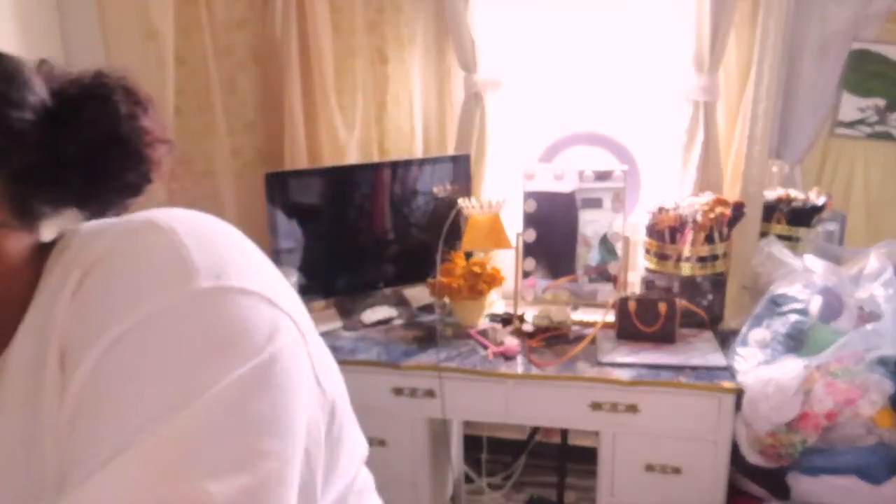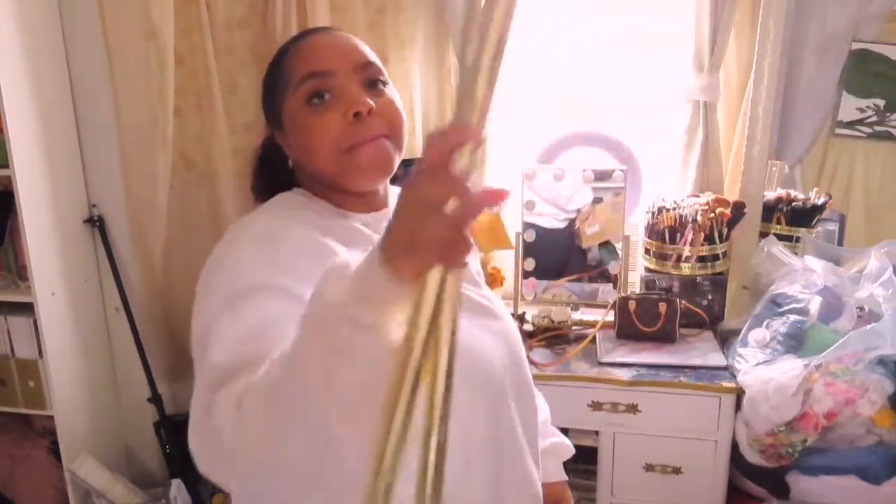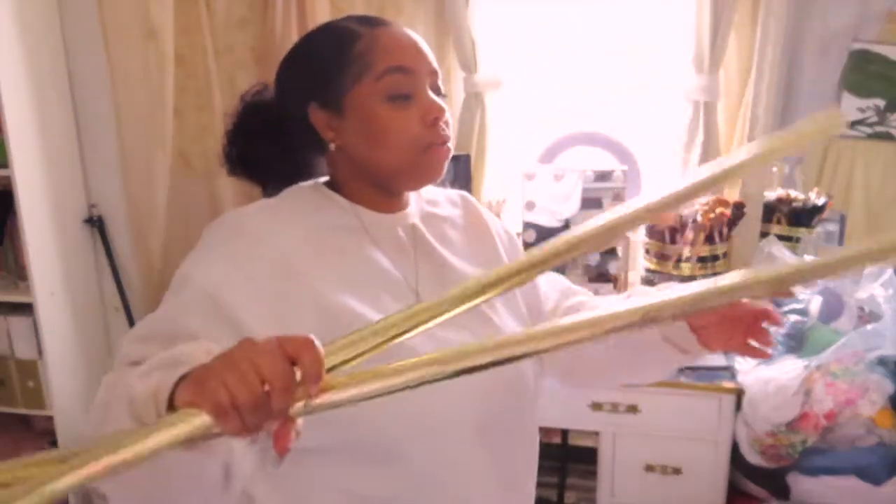Let me show you the curtain rod. It's these gold rods from Walmart — one has an extender in it, but that's not the main reason I got them. The main reason I wanted this particular one is the ends — they're so pretty. My sister just dropped off her ladder which is so much taller than mine, so I think I'll be able to reach. And if not, I'll grab a pair of heels.